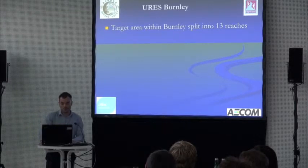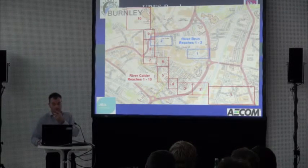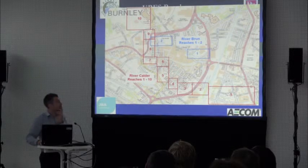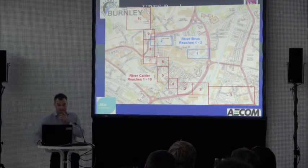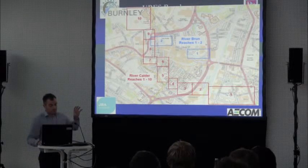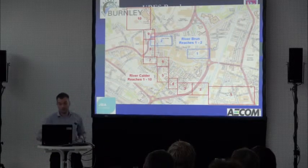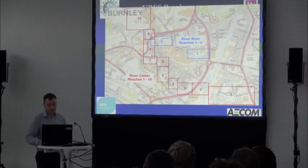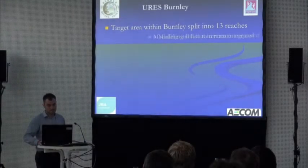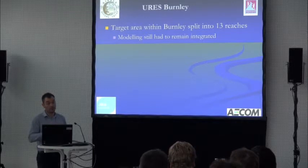For design purposes, we split up the reaches — 10 on the Calder and two on the Brun, split between the main structures, so we've got open sections between various culverts. But we had to model each reach together — we couldn't model them in separation, appreciating continuity that what we do in one area is going to impact somewhere else. So we had to consider it all as one.